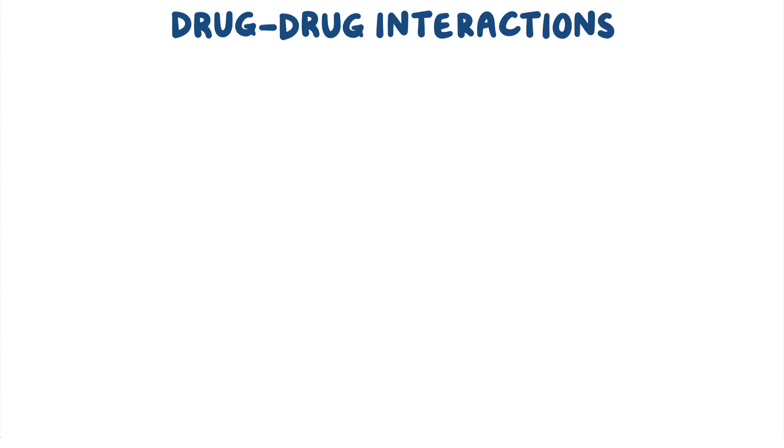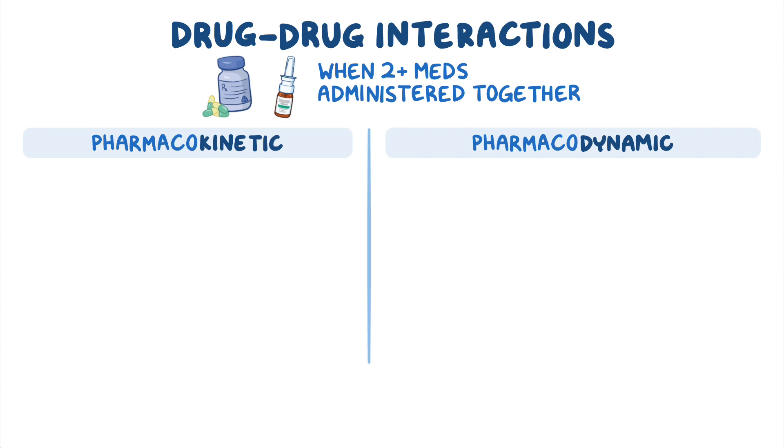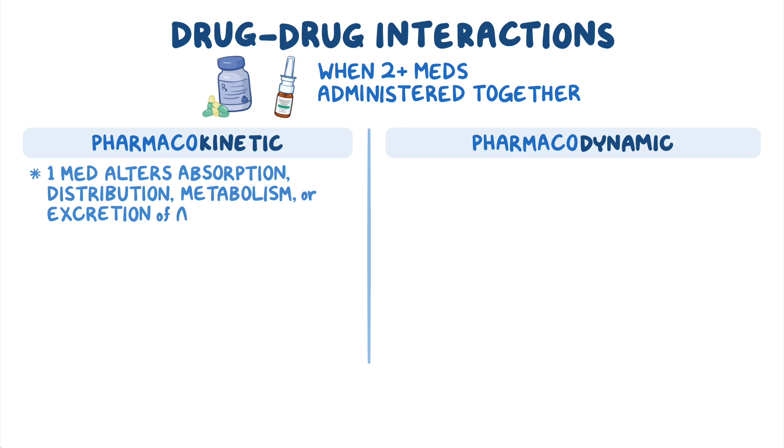When two or more medications are administered together, there are a whole bunch of ways they can interact with each other, both at pharmacokinetic and pharmacodynamic levels. Pharmacokinetic interactions occur when one medication alters the absorption, distribution, metabolism, or excretion of another, thereby changing the amount of medication available to produce the desired effect.